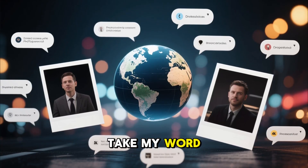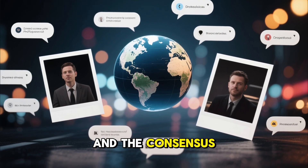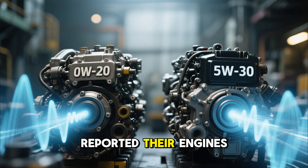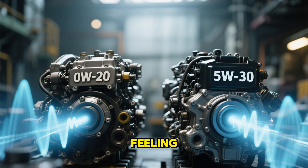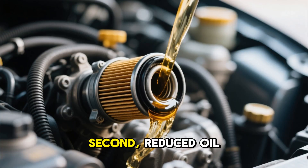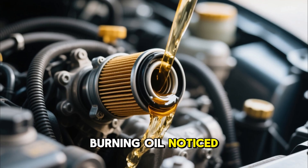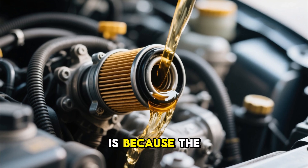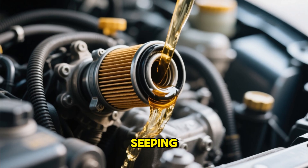But don't just take my word for it. We analyzed thousands of comments from drivers and mechanics all over the world, and the consensus was stunning. First, quieter engines: hundreds of drivers reported their engines running smoother and quieter after switching to 5W30. That's not just a feeling — it's proof that the thicker oil is doing a better job of cushioning the metal parts. Second, reduced oil consumption: owners of higher-mileage cars that started burning oil noticed a significant improvement after moving to the thicker 5W30, because the thicker oil film helps seal worn piston rings, preventing oil from seeping into the combustion chamber.